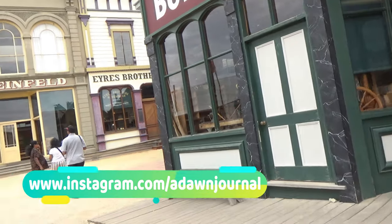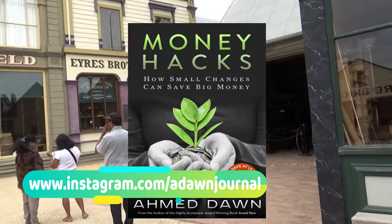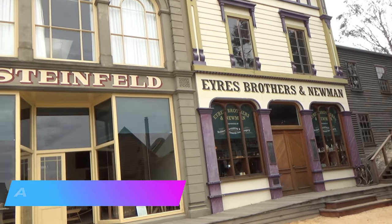Sovereign Hill in Ballarat, a small city from the 1850s gold rush in Australia, is preserved as it was back in those days. You'll be able to go back in time and experience a gold mine city — life in this recreated gold township of the 1850s.